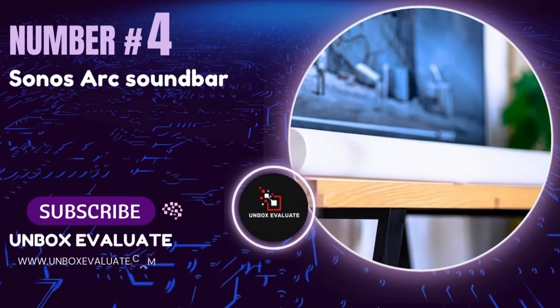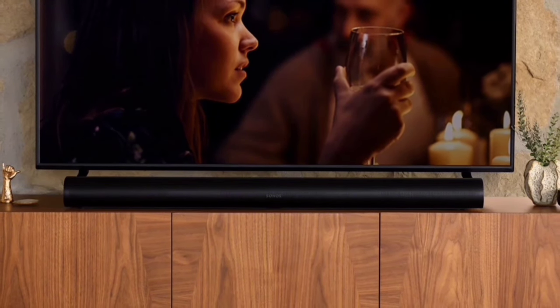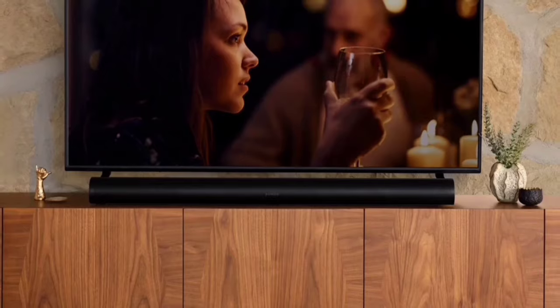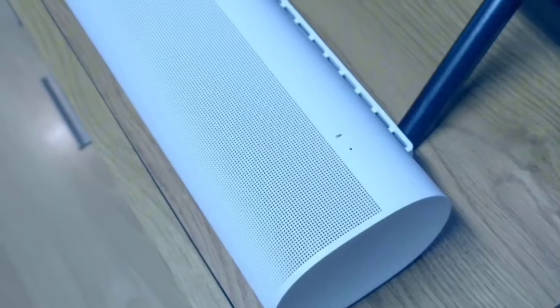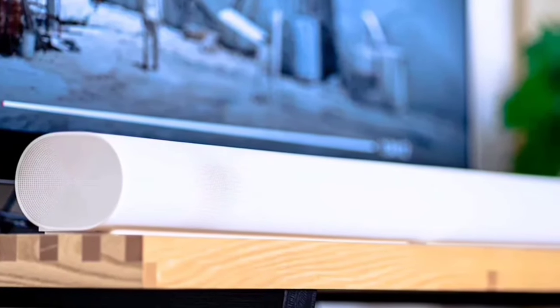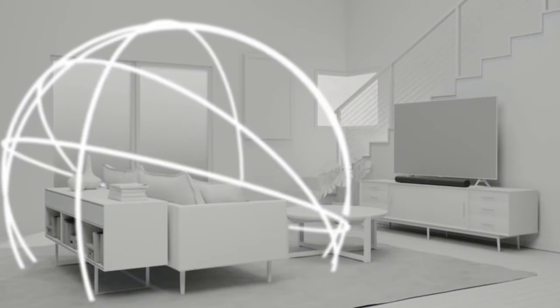Number 4: The Sonos Arc Soundbar. This is not just any soundbar — it promises full immersion for all your entertainment needs. The Sonos Arc Soundbar features Dolby Atmos and proprietary TrueSpace technology. These elements, combined with two upward-firing transducers, deliver shockingly immersive sound, making you feel like you're right in the middle of the action, whether you're watching movies or TV shows.